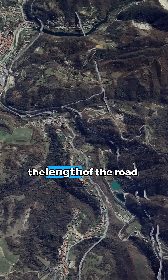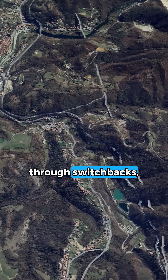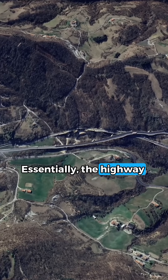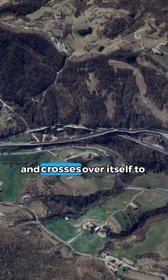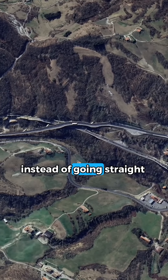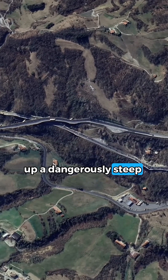These loops help extend the length of the road through switchbacks, which reduces the steepness of the slope. Essentially, the highway spirals around hills and crosses over itself to gain elevation gradually, instead of going straight up a dangerously steep incline.